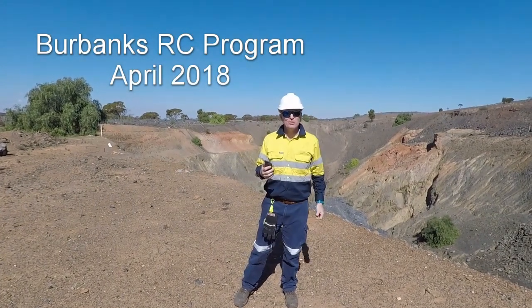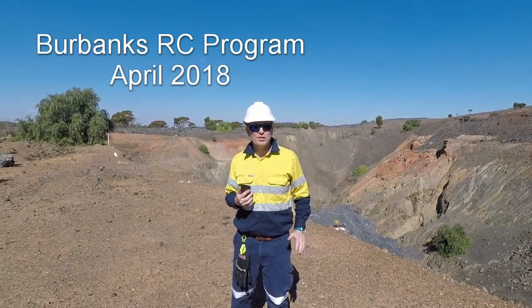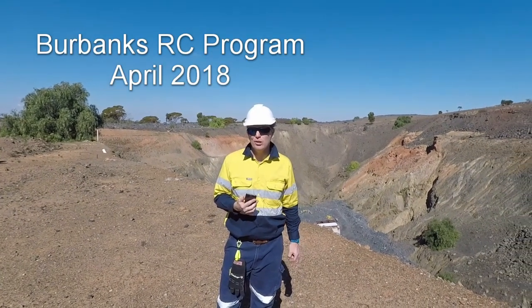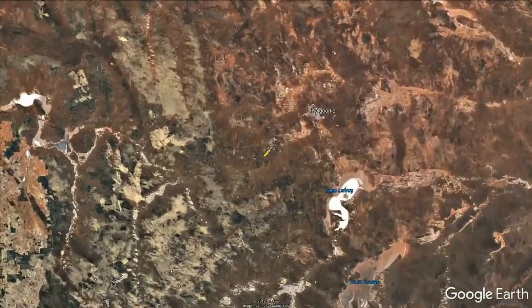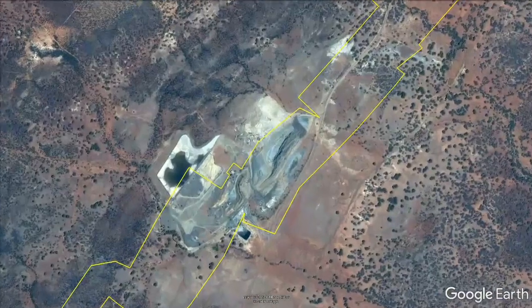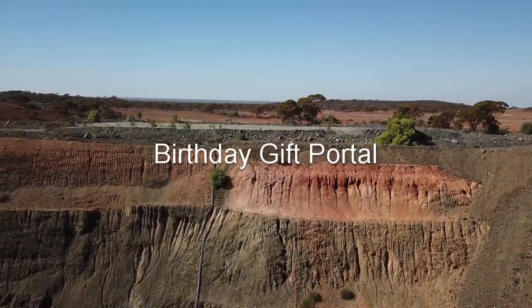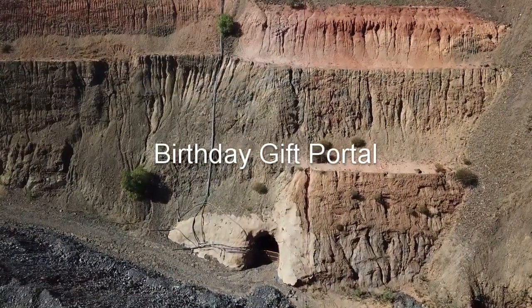Welcome to Burbank's Barrow of Resources 100% owned gold project just south of Coolgardie. We're standing on the crest of the Lady Robinson pit and we've got a new drone to show off. We're going to fly over the top of the Lady Robinson pit, take it down to the portal where the birthday gift mining has occurred, then over the Christmas pit and over our drill rig at main load, and finally have a look at our neighbour's mill, the Burr mill owned by Maximus.